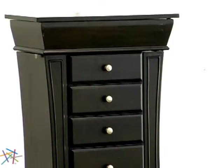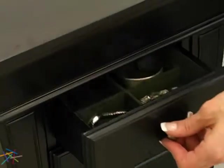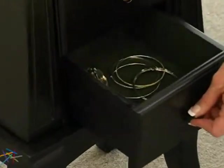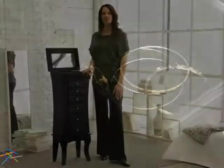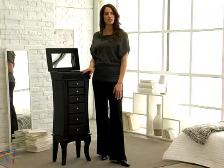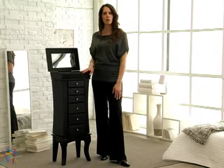The armoire includes six spacious felt-lined drawers. The first drawer is split into six compartments, and the remaining drawers provide an open storage option for larger items. Thank you so much for taking the time to learn more about the Espresso Contemporary Jewelry Armoire.